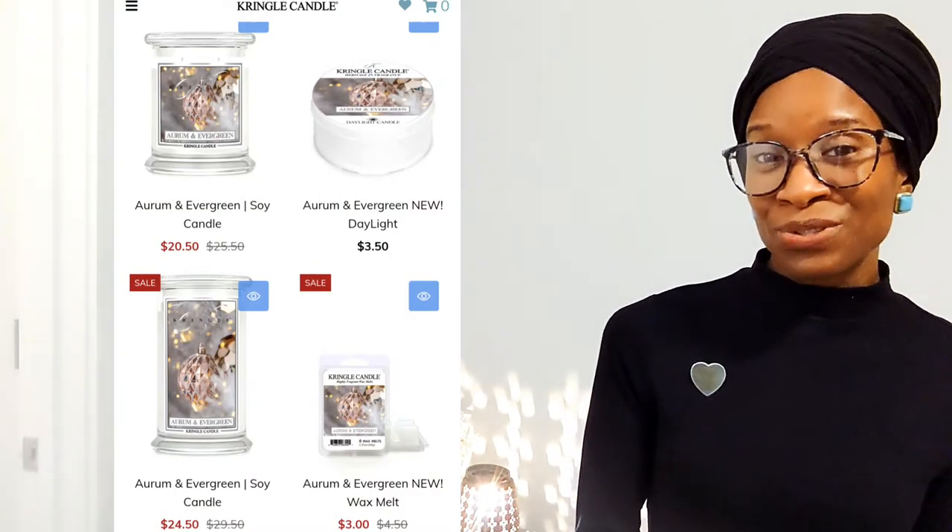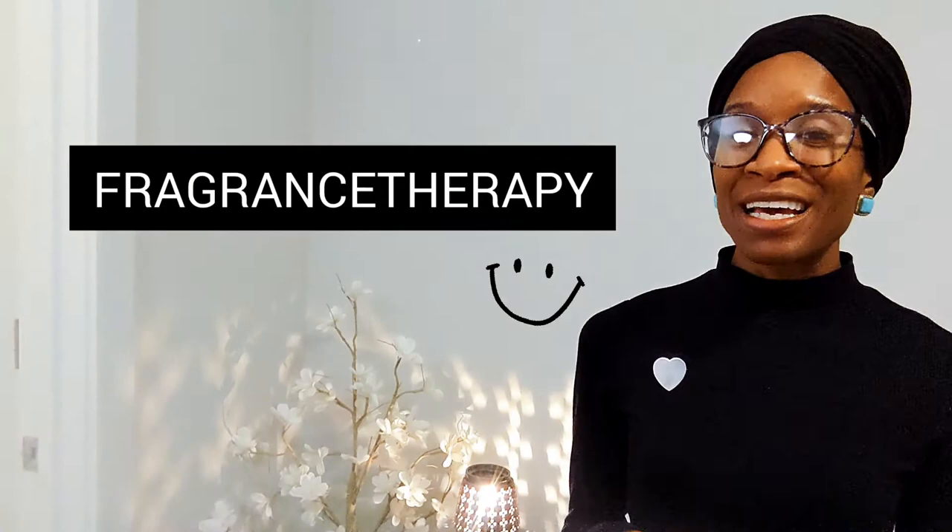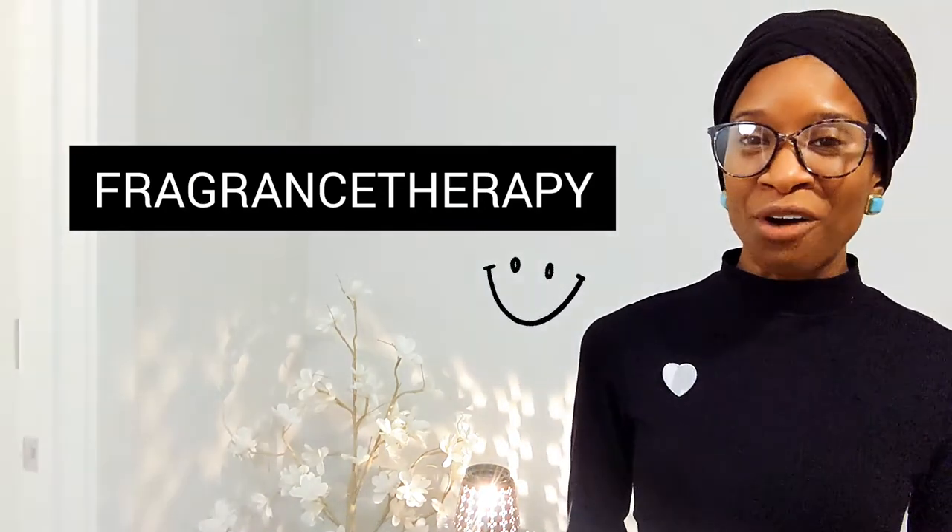The Orman Evergreen fragrance, which includes wax melts and medium and full-size candles, are on sale today. In addition to the sale price, if you use the promo code Fragrance Therapy, you will get an additional 15% off of your order.